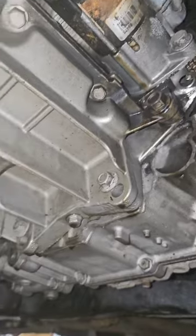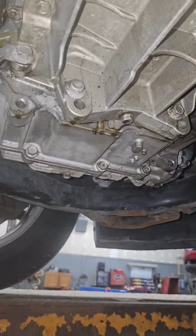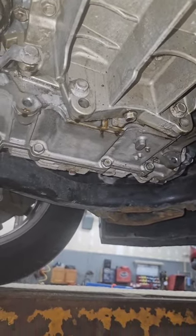The bottom side of this engine is covered — and that's after we sprayed it off. The real magic happens when it gets up to temp. There we go — she's just dripping, drip drip drip.